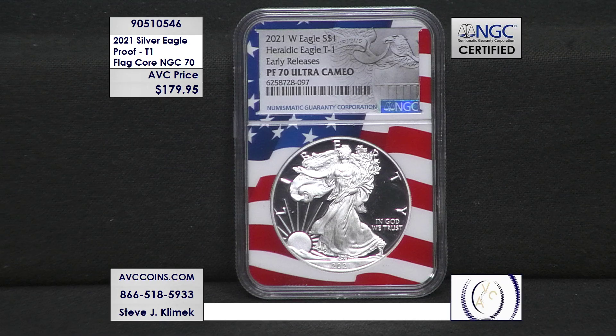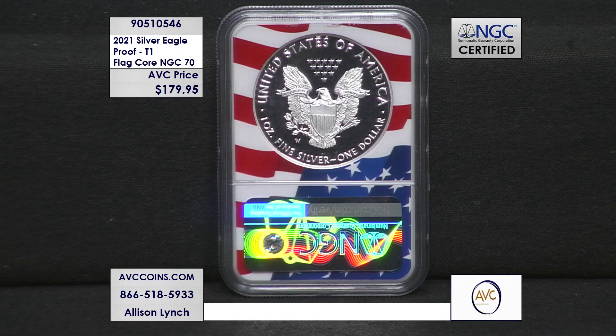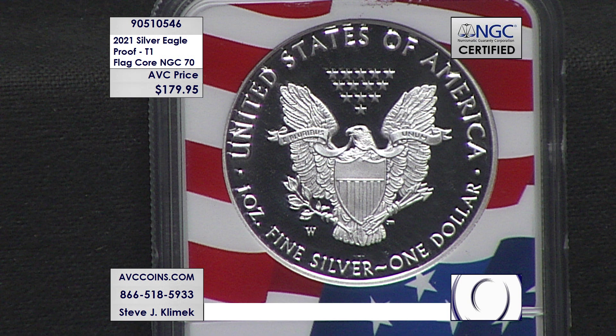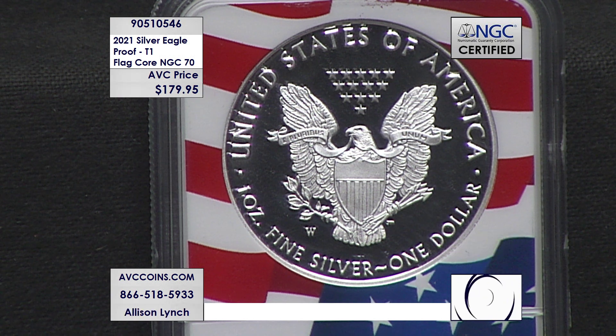We only have a small number of these coins left in stock and the phone lines are getting very busy. You can call in at 1-866-518-5933, or if you don't feel like waiting on hold, head to our website abccoins.com, search item 905-10-546 to get this coin in your cart right now.